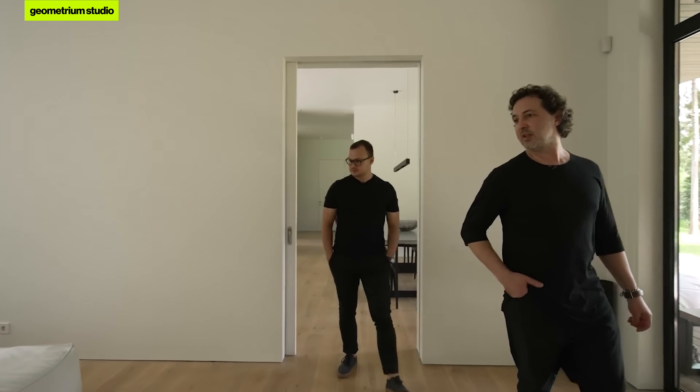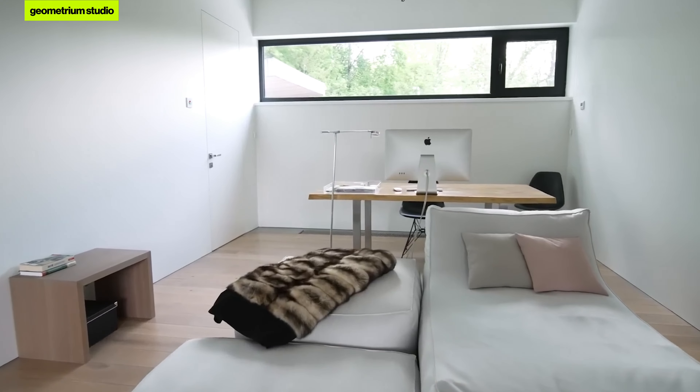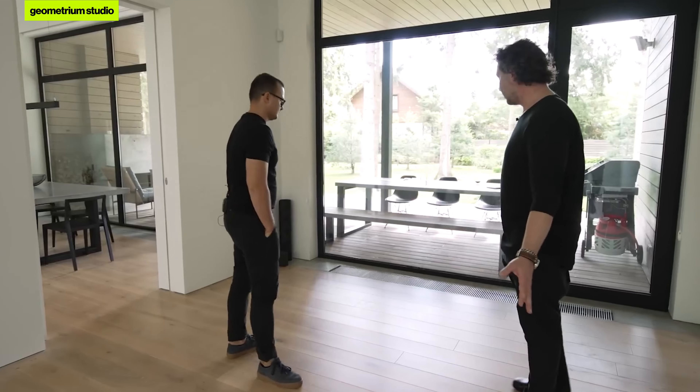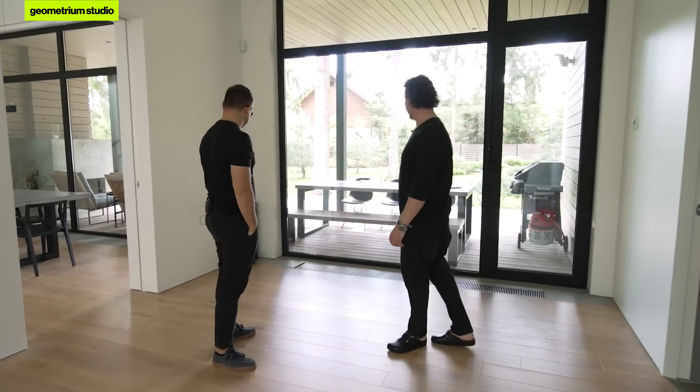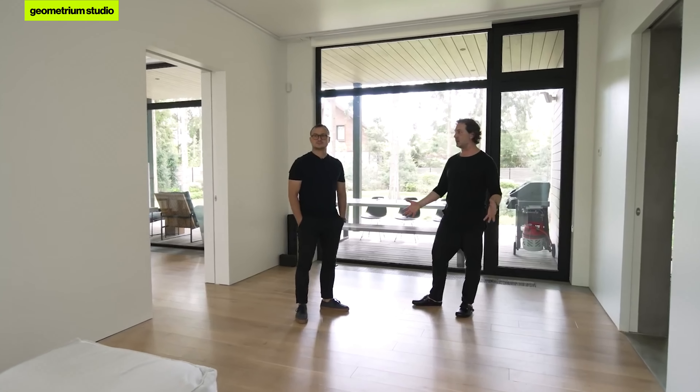This is a very interesting room proposed during Zurab's design process. I didn't fully understand the function of this room at first, but having started living here I appreciated it. It serves as an office, a cinema, and also a place for yoga or stretching in the morning — it turned out to be a multifunctional space that is constantly used.